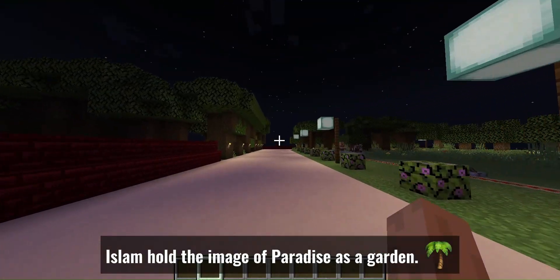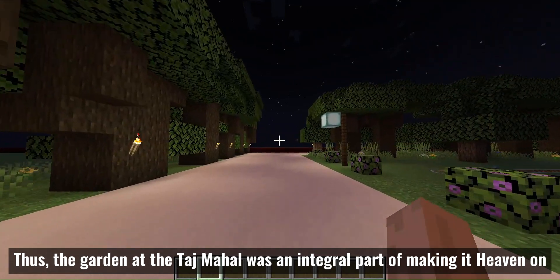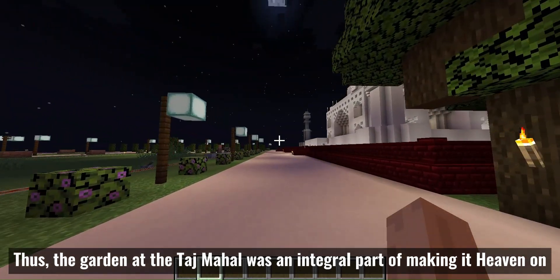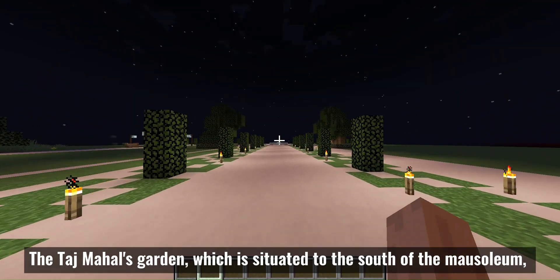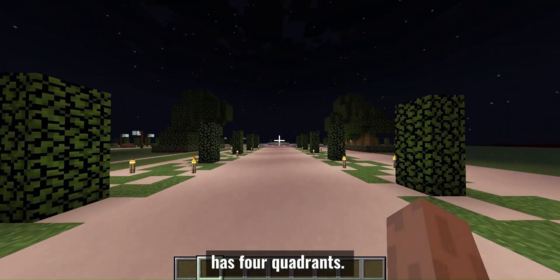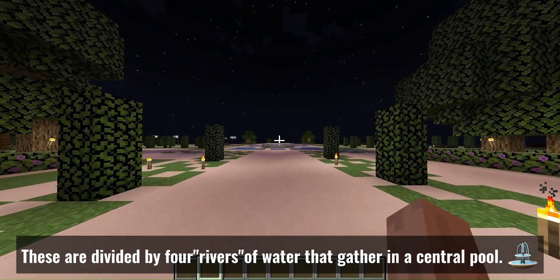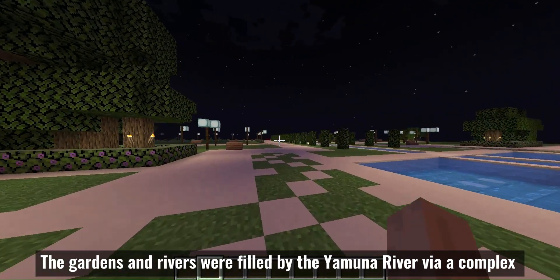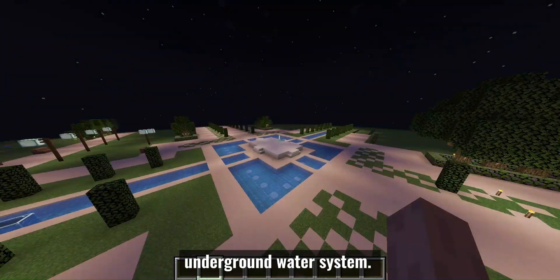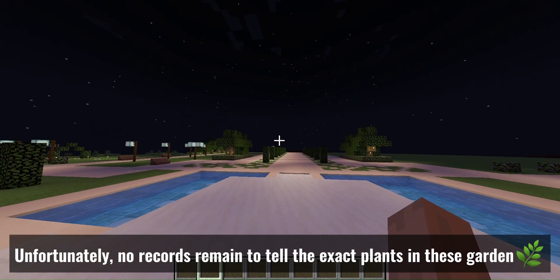Islam holds the image of paradise's garden. Thus, the garden at the Tajmaha was an integral part of making it heaven on earth. The Tajmaha's garden, situated to the south of the mausoleum, is a square quarry divided by four rivers of water meeting in a central pool. The gardens and rivers are fed by the Yamuna River via a complex underground water system. Unfortunately, no records remain to tell the exact plants in this garden.